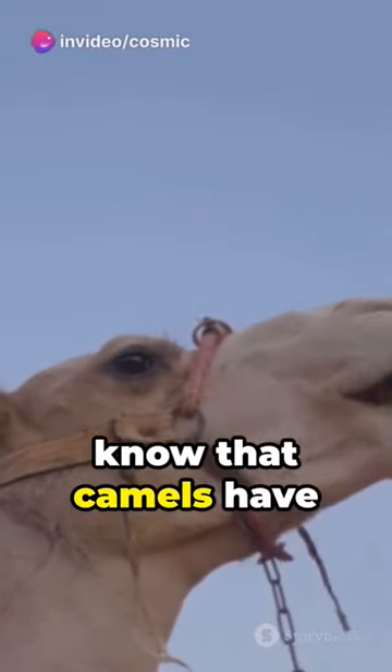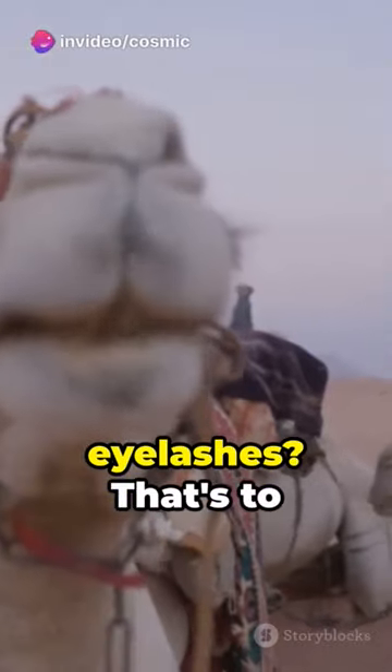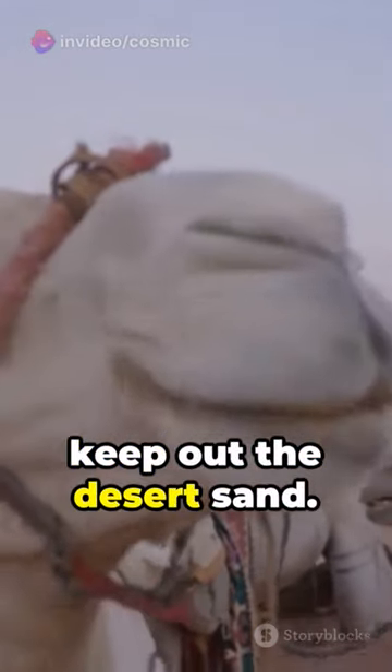Catch this! Did you know that camels have not one but three sets of eyelids and two rows of eyelashes? That's to keep out the desert sand.